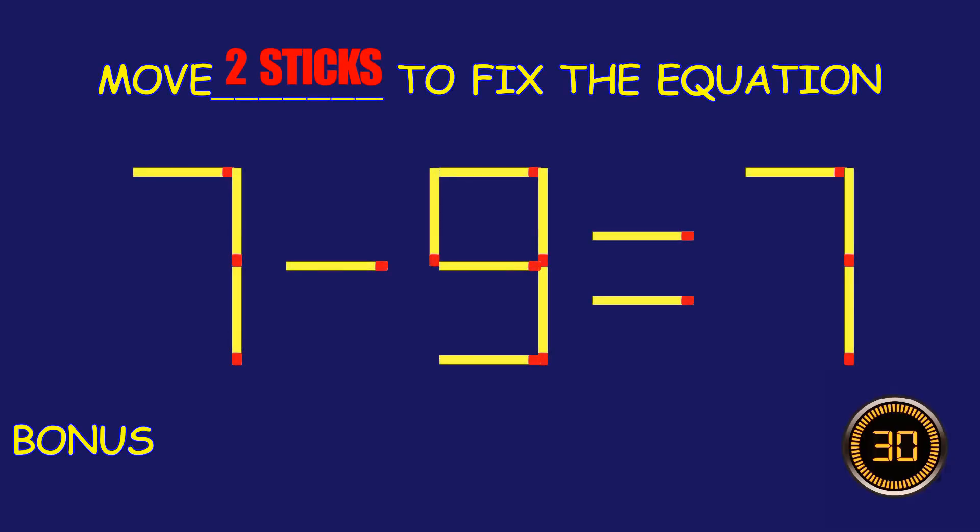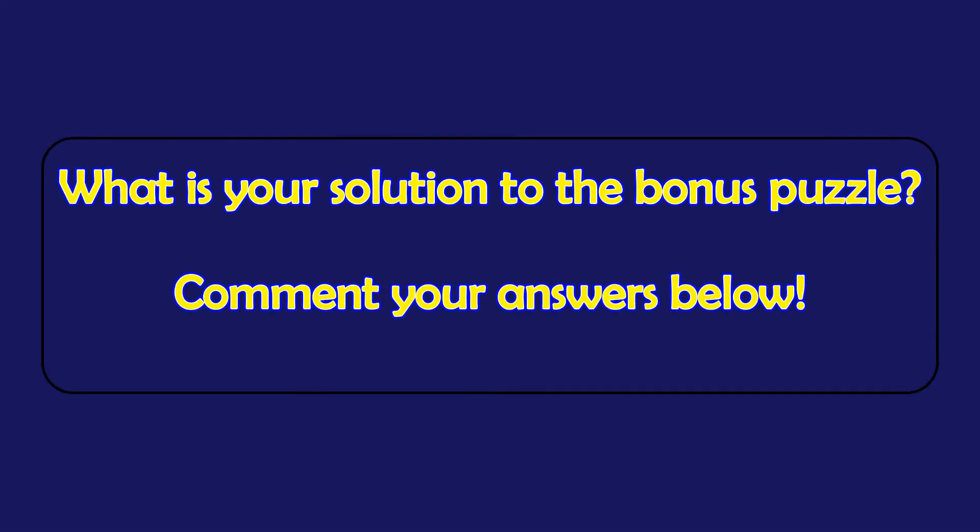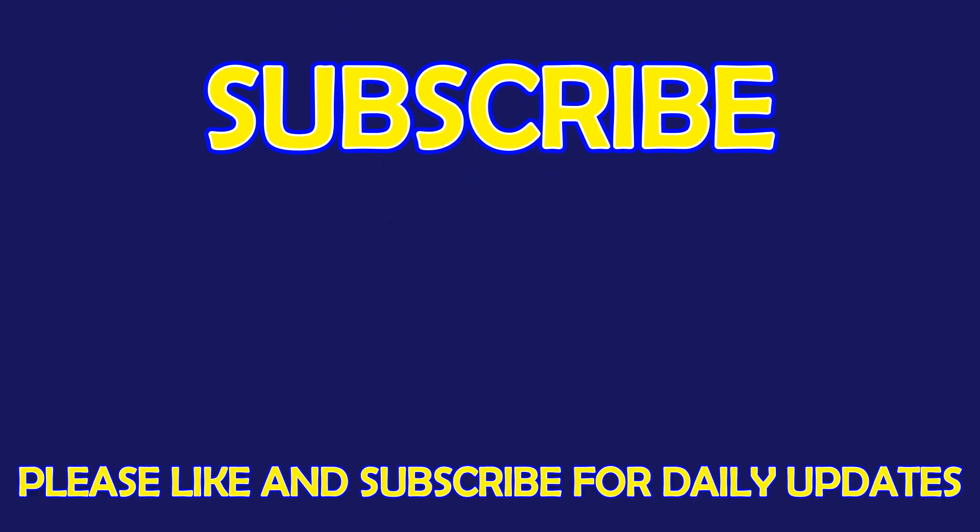Bonus puzzle. Can you move two matchsticks to fix the equation? What is your solution to the bonus puzzle? Please leave it in the comment section below. For more exciting puzzles, don't forget to subscribe to our channel. See you in the next video!